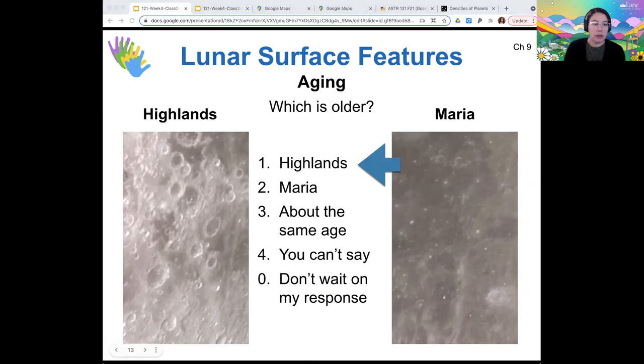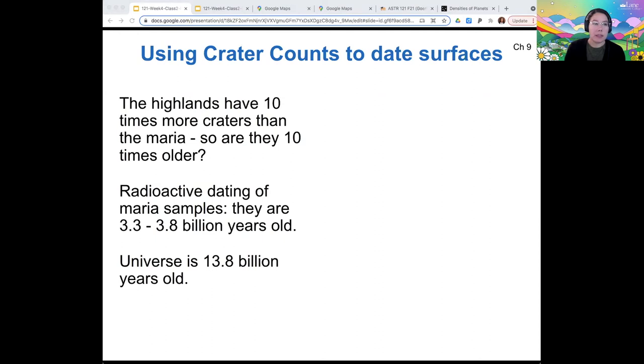So how exactly do we use crater counts to date surfaces? The highlands have more craters, so they should be older proportional to the number of craters. If you do a careful measurement, the highlands end up having 10 times more craters than the maria. You might think they are therefore 10 times older, but this idea is kind of bonkers. If you radioactively date the maria samples, they are 3.3 to 3.8 billion years old. Ten times that would be 33 to 38 billion years old — and the highlands of the moon cannot be 38 billion years old because the universe itself is only 13.8 billion years old. So clearly something breaks down if you take this process to its logical conclusion.